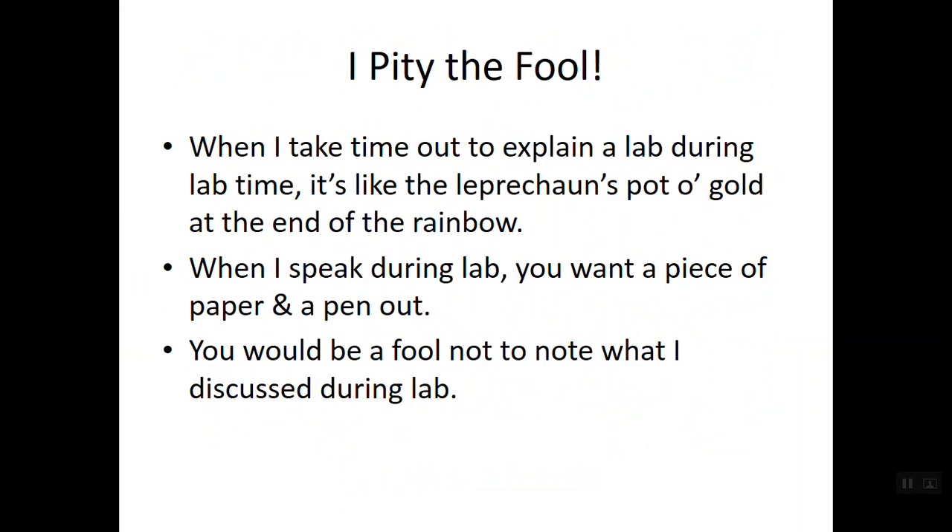When I take time during lab to explain something — what I call the 'leprechaun's pot of gold at the end of the rainbow' moment — that means it's something I find very important and you need to pay special attention to. As a rule of thumb, when I speak during lab, grab a piece of paper and a pen and note what I talk about, because there's a very good chance — and often I will even preface it — that you may see this on an upcoming lab exam.